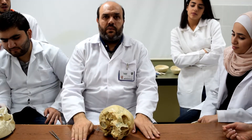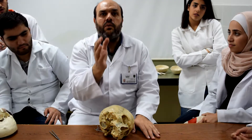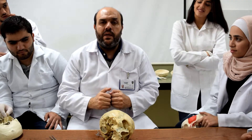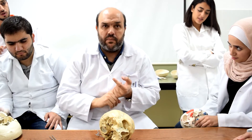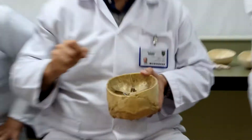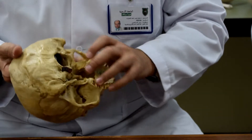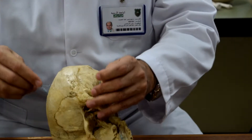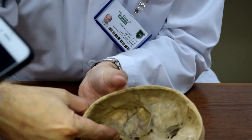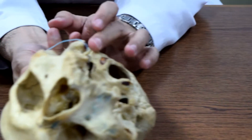Now the vestibulocochlear nerve — it goes inside this foramen and reaches the internal ear; we will talk about it in third year. For cranial nerves nine, ten, and eleven — we have two foramen here. Just below the internal acoustic meatus, put the wire — it should be the jugular foramen, immediately below the internal acoustic meatus.